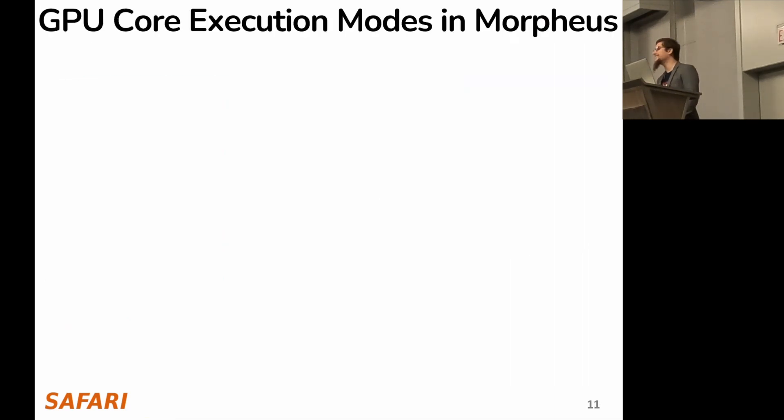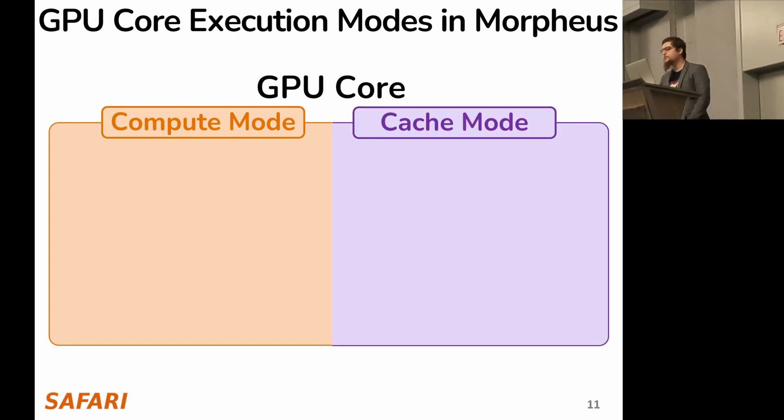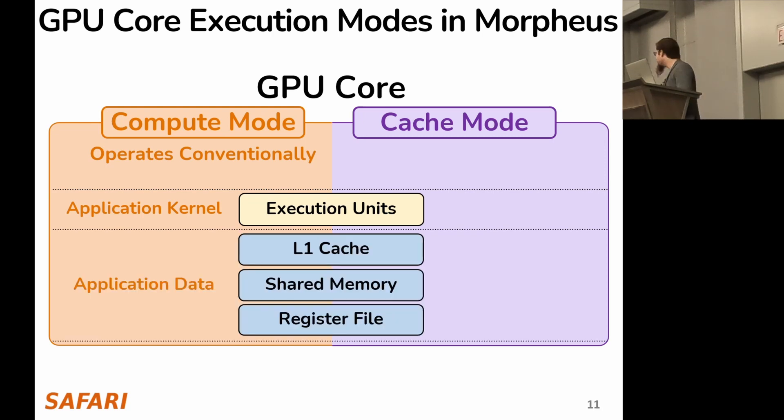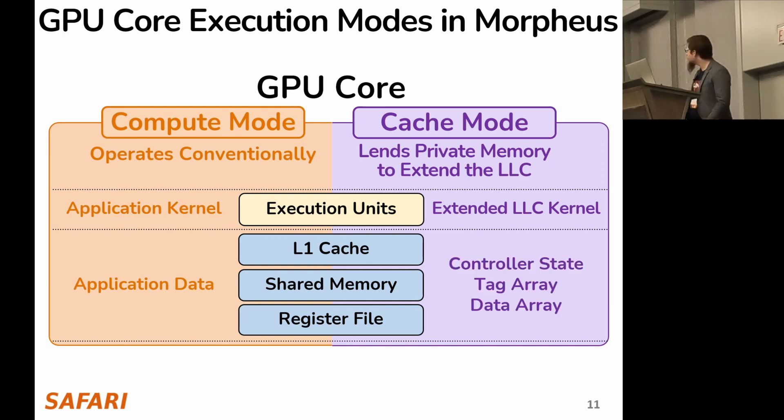We propose two execution modes for each GPU core: compute mode on the left, and cache mode on the right. Cores in compute mode operate conventionally — they execute an application kernel and use their private memories (L1 cache, shared memory, and register file) to hold application data. Cores in cache mode lend their private memory to extend the LLC. They execute an extended LLC kernel, which we propose, and use the private memory to keep controller state, tag array, and data array.